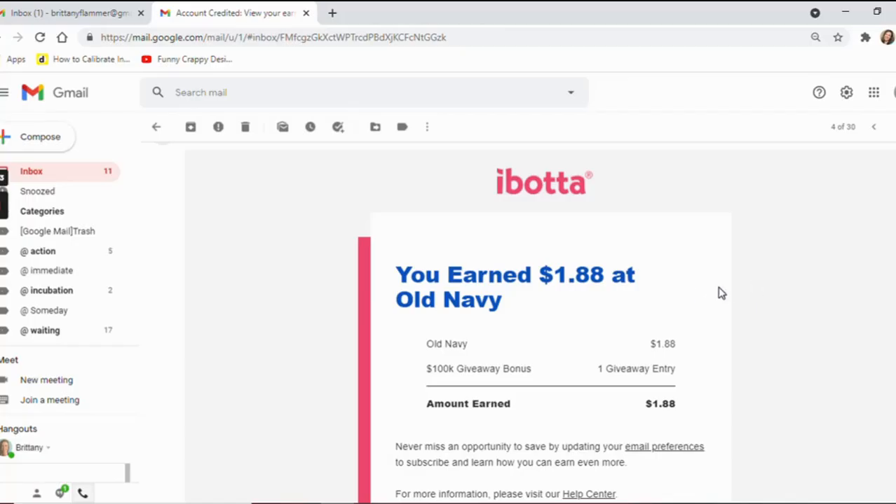Within just a few minutes of my purchase I got an email from Ibotta telling me I earned $1.88 at Old Navy. This is how the browser extension works to get cash back on your online purchases. If you're interested in getting cash back on your grocery purchases, check out my video explaining everything you need to know. Also in the description box down below there is a printable checklist for 101 ways you can save money. Thanks so much, see you in the next video!